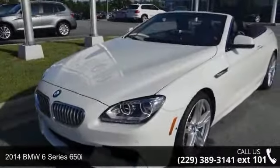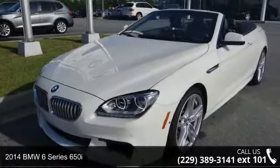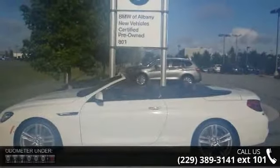Arrive in style with this 2014 BMW 6 Series 650i. Don't miss this great deal on a luxury vehicle.